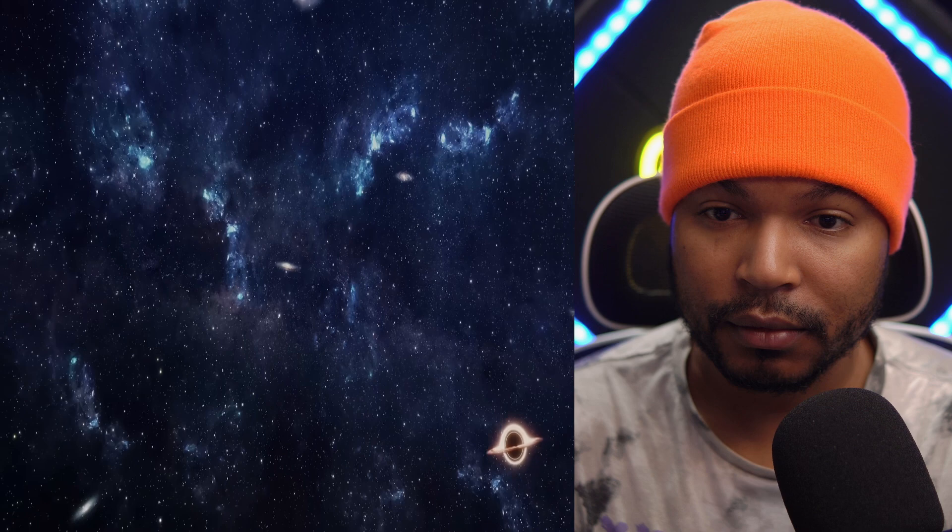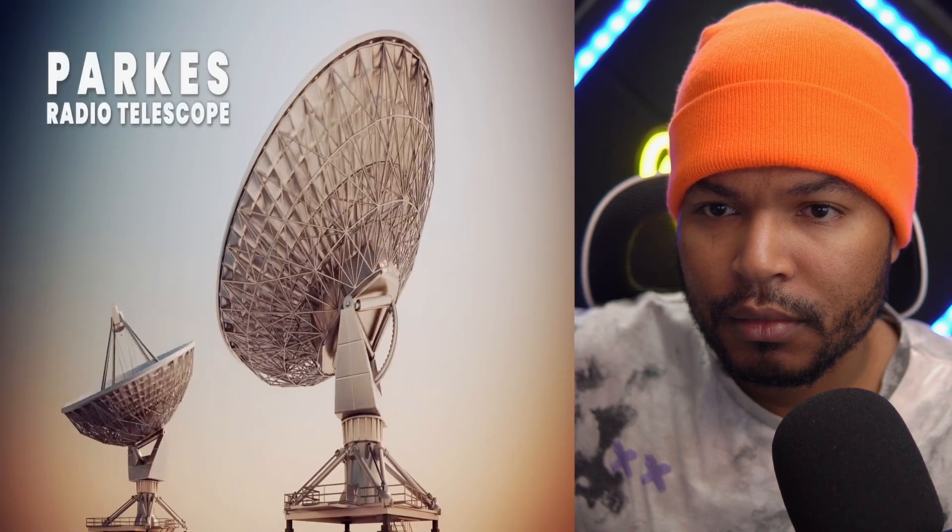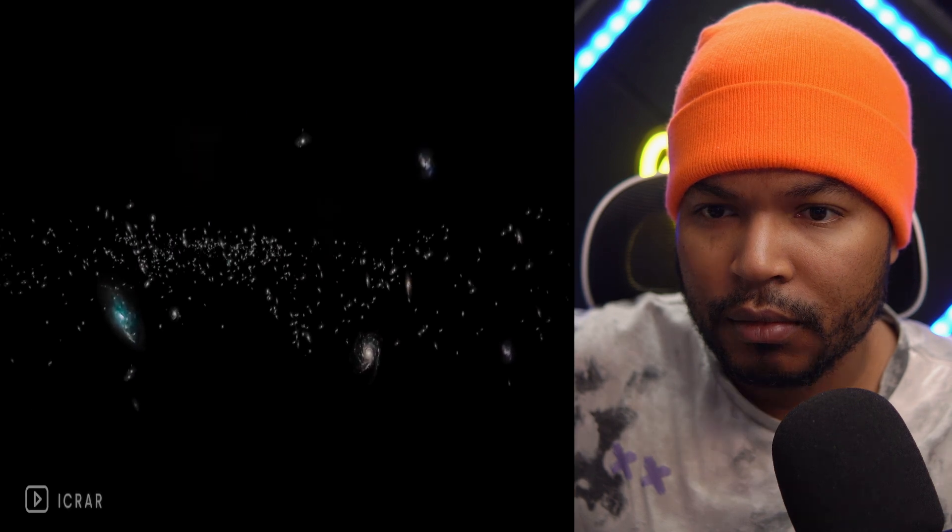If the Vela Supercluster's size is confirmed, it would be the largest supercluster in the vicinity of the Milky Way, and its gravity might explain the difference between the Milky Way's actual speed and that caused by the expansion of the universe. Meanwhile, astronomers have studied 883 galaxies in the Zone of Avoidance, a third of which had never been observed before, using the Parkes radio telescope in Australia. Scientists found three galaxy concentrations — NW1, NW2, NW3 — and two new clusters, CW1 and CW2. On average, each galaxy contains 100 billion stars, meaning the newly discovered mass likely affects the speed of motion of surrounding galaxies. Yet the Milky Way is still moving faster than it should be.